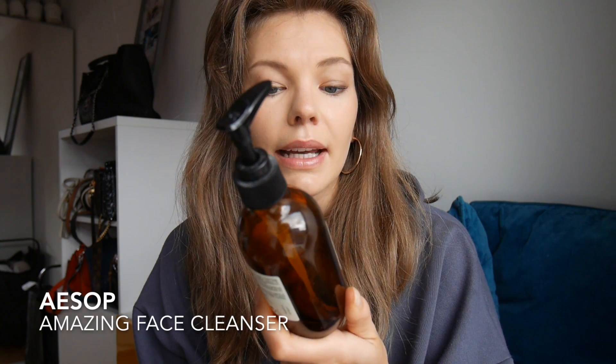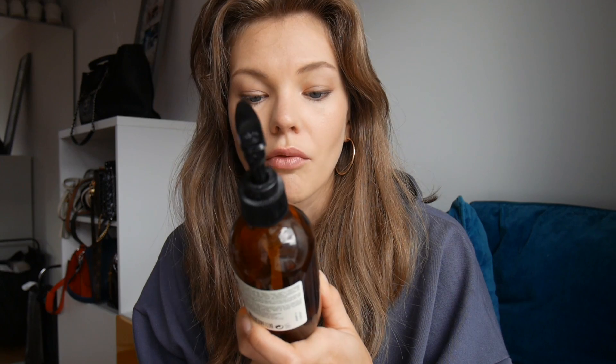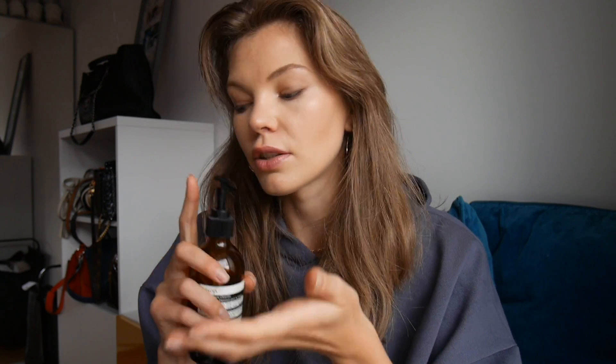Another product from Aesop is a face cleanser — this is the Amazing Face Cleanser. It has ylang ylang, lavender stem, and mandarin brine. It's great for oily and combination skin. I use it as my second cleanse. Will I repurchase? Not right now because I have other cleansers to get through, but I can't part with the bottle just yet because I really like the pump — so I might pour another cleanser into it.